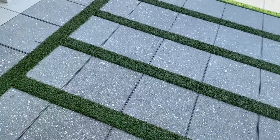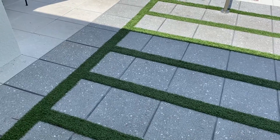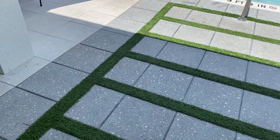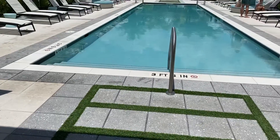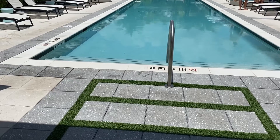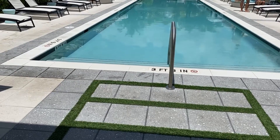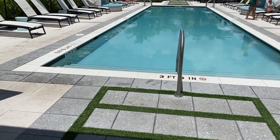The pool is open from sunup to sundown, and that changes based on the time of year. Back through there we have our zen zone, and in front of the zen zone we have the grill station. The grills are open as long as the pool is open. They are first-come, first-served — no reservation required. They are gas grills.